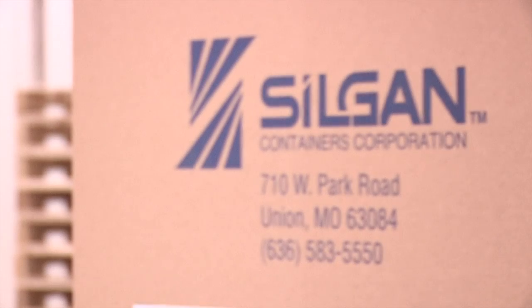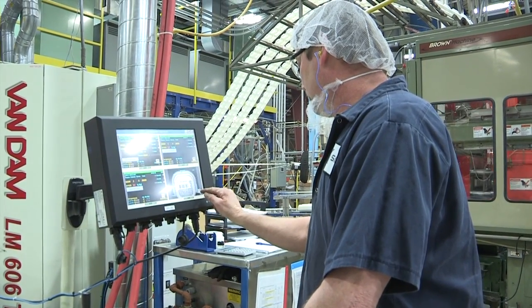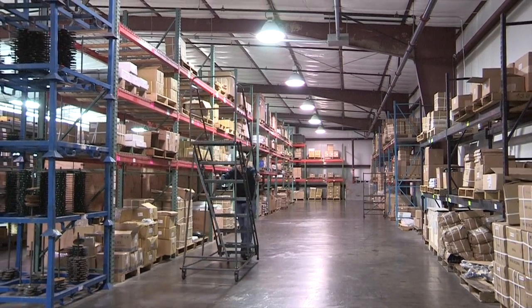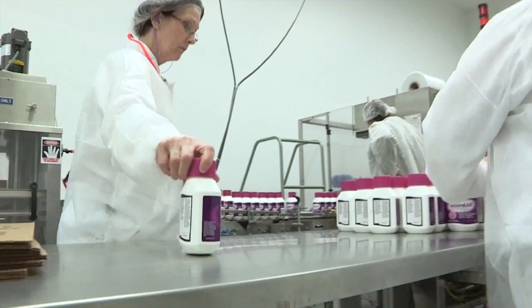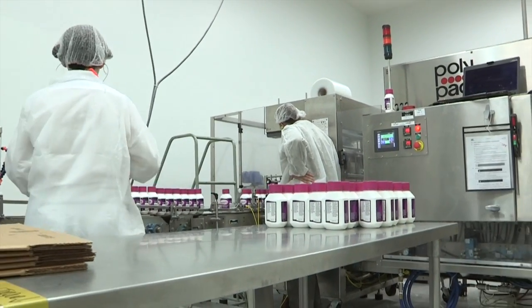Manufacturing companies are caught in a good and bad situation. Manufacturing is actually in a bit of a resurgence right now. The bad: they continue to search for qualified workers as senior workers retire. The good: they're seeing an increase in production orders that keeps them busy. For someone looking for a career, this situation offers a great opportunity.